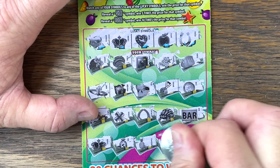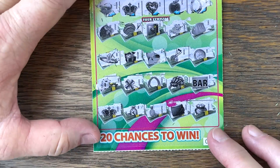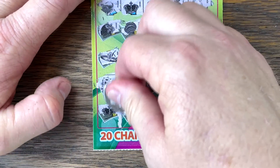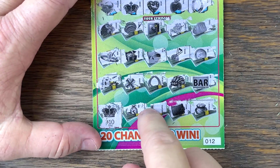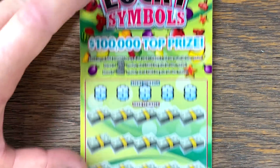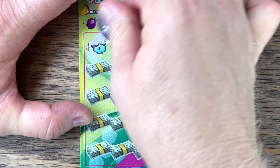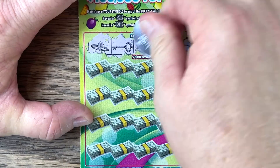Starting off with double crowns — come on, be big! Hey, ten bucks — better than break even, that's great. Like starting off with a win. Alright, ticket number 13 — lucky number 13, be the ticket. Gold bar, gold bar — is there another one up here somewhere?